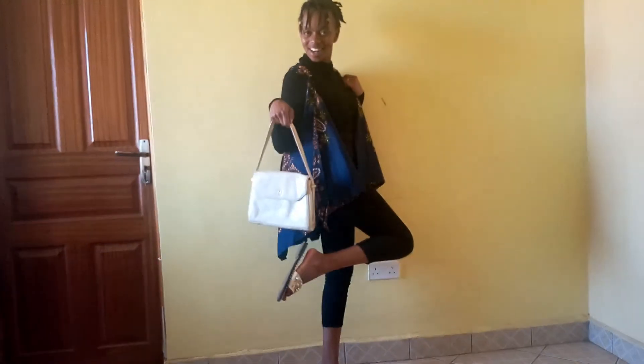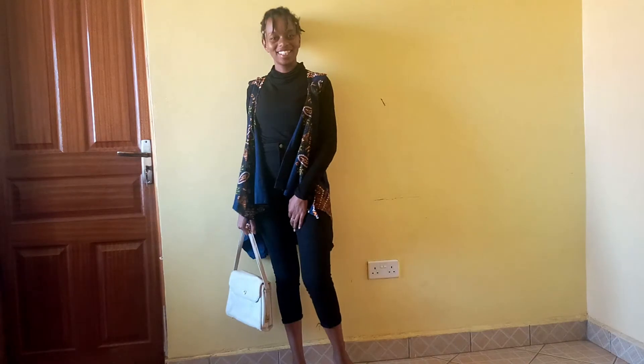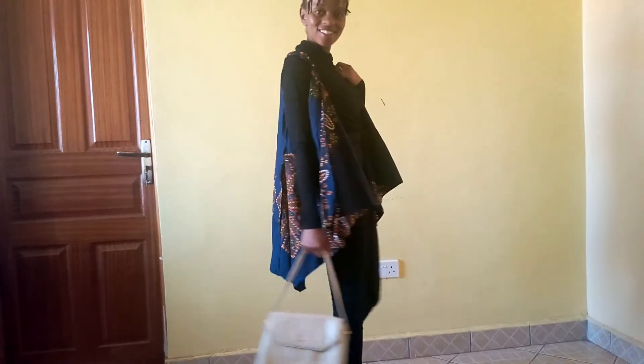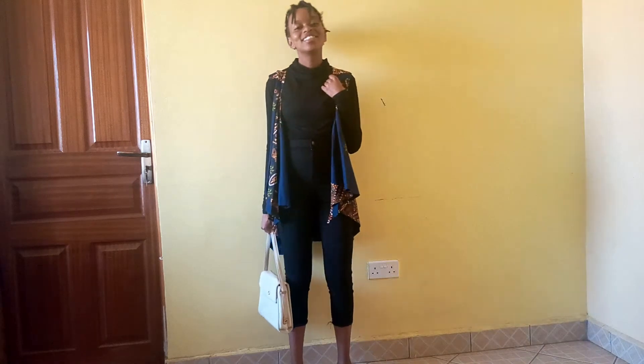So a turtleneck top and a black trouser. This is a look that you go for when you're looking for that cute smart casual look, and also you want to have that seriousness and that cuteness all together — this is the look to go for.